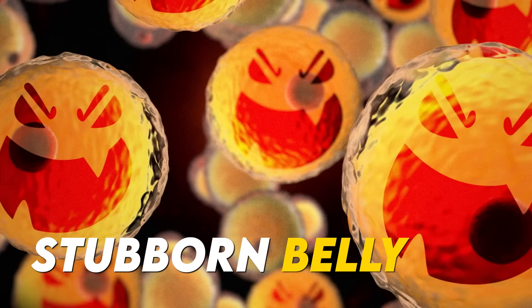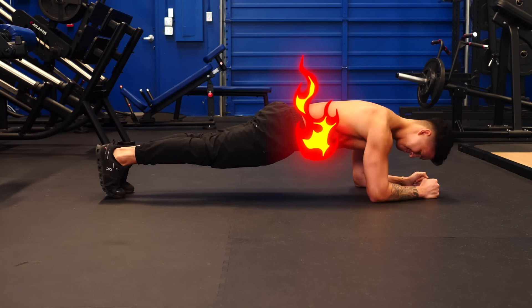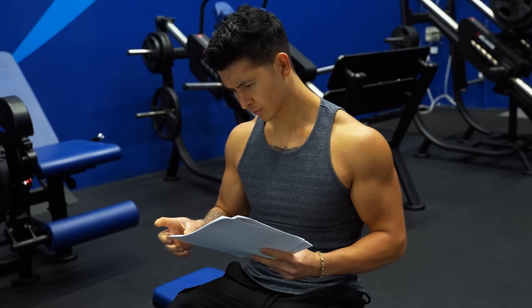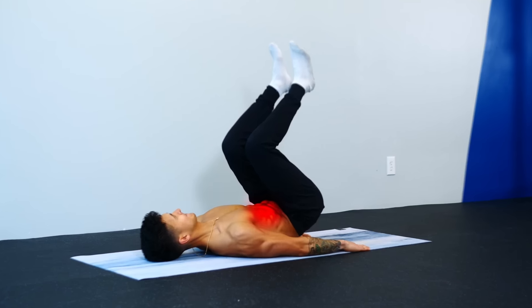Everyone wants to lose that stubborn belly fat. Problem is, you can't choose where your body burns fat from every time you work out. Or at least, I didn't think you could. According to a new study, targeting belly fat may not only be possible, but also much easier than we all thought. In this video, I'll share exactly what researchers have found and how you can apply it to your own training.